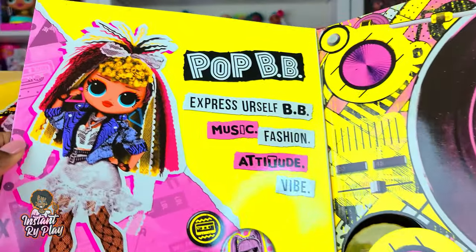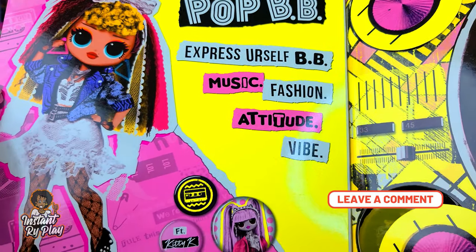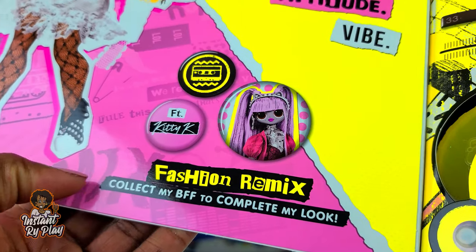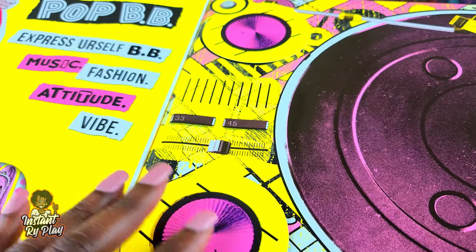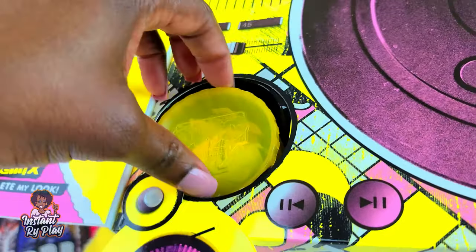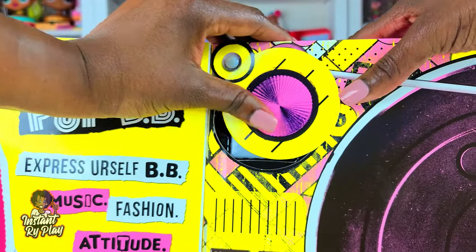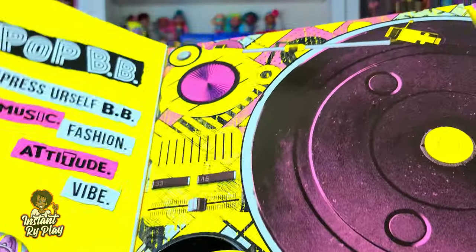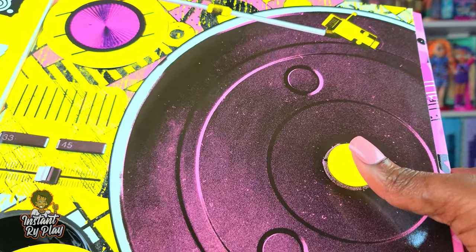The first thing on the inside tells us about Pop BB. It says: Express Yourself BB — Music, Fashion, Attitude, Vibe — and her record actually features Kitty K, so that's cool. It says Collect by BFF to complete my look. There are a couple of surprises right here — one little box and one up top. We want to save this part of the box because this is where we'll put our record later and play it.